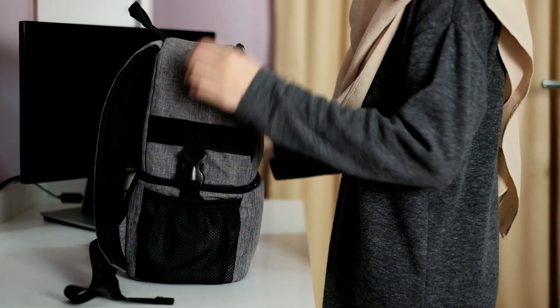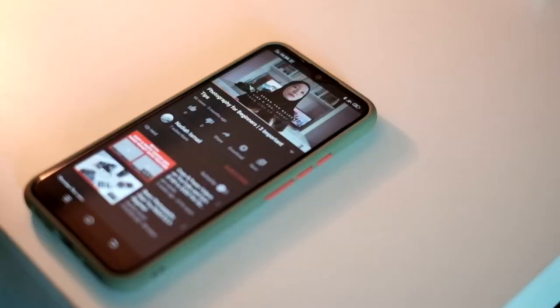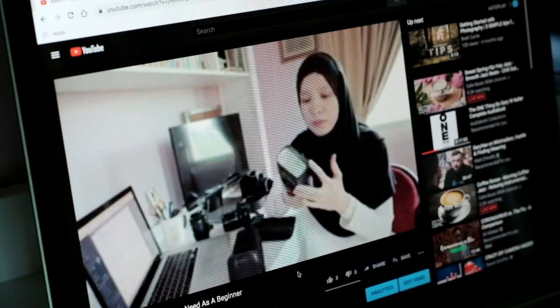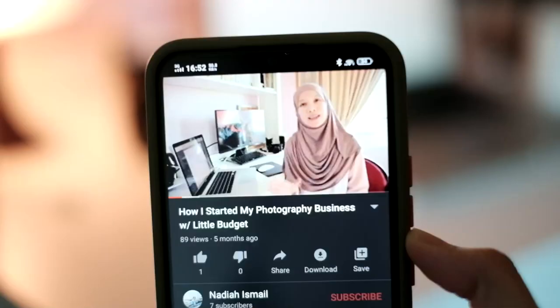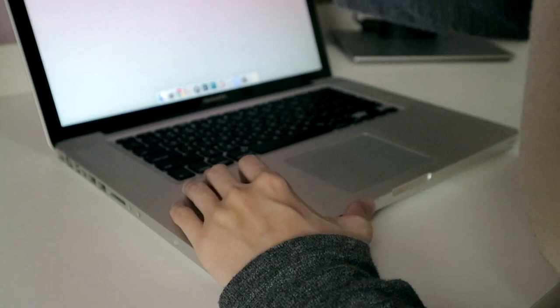Hi, welcome back to my channel. My name is Nadia Ismail, wedding and portrait photographer based in Brunei DSB. Before we start — if you think this video is a little bit different than the previous ones, it is. I mistakenly deleted the footage of me talking for the intro, so instead of doing it all over again I thought I'd just save some time and record a voiceover.